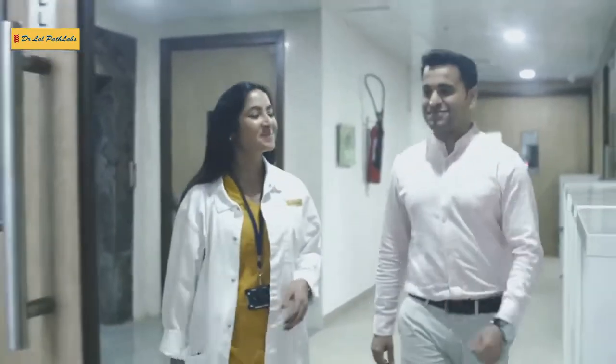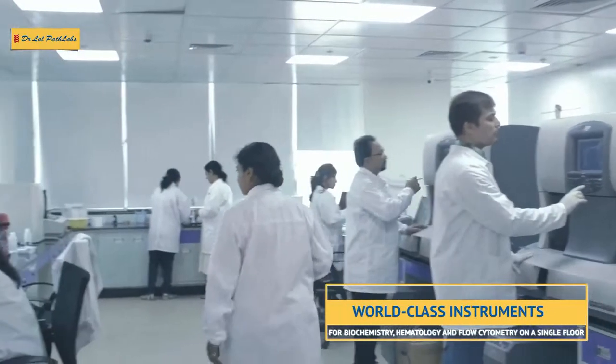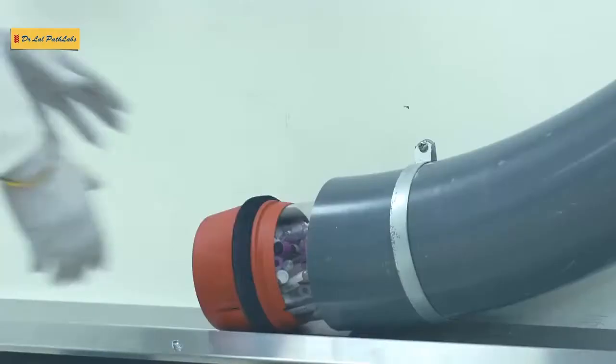Want to see what happens next to the sample? Check this out — we are well equipped to take big leaps in biochemistry, hematology, and flow cytometry.